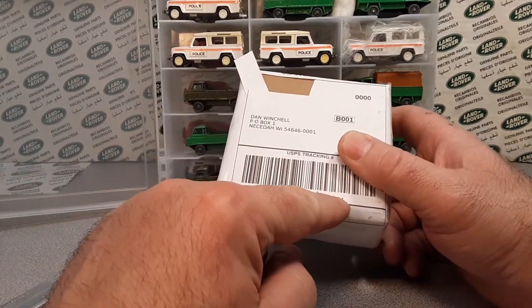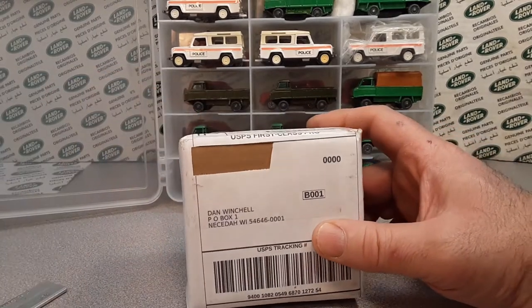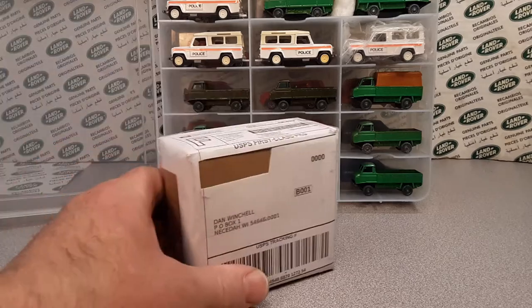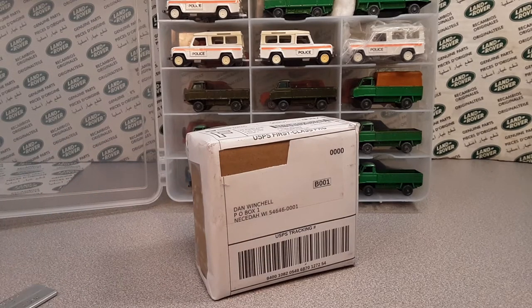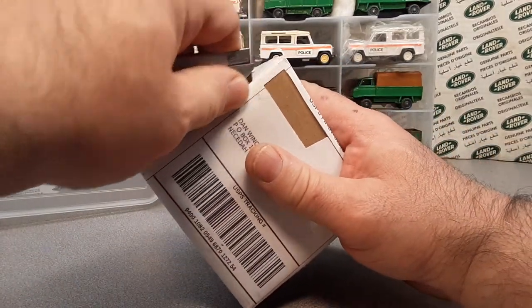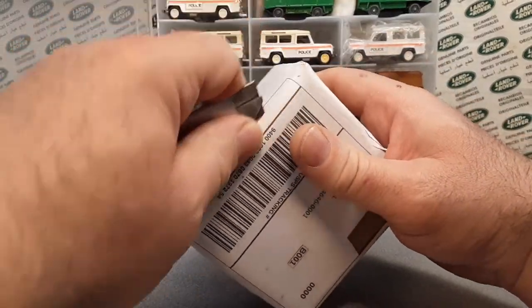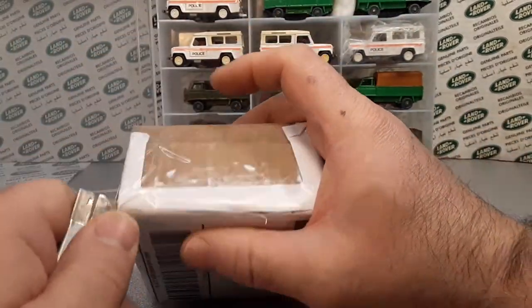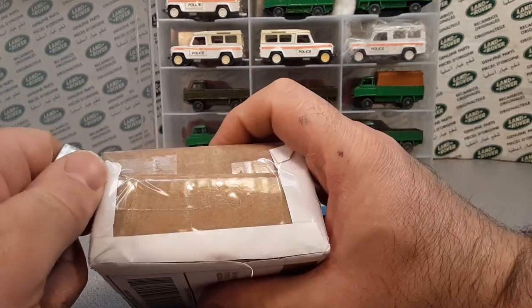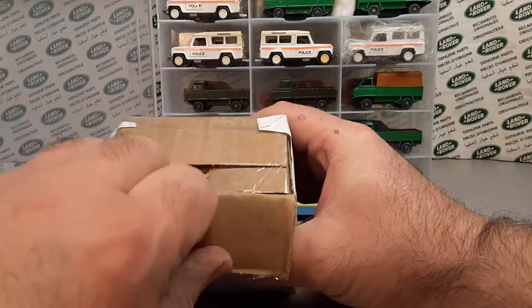I checked the tracking number here and we have got a beauty today. The hint is in the background, but I'm not going to tell you which one it is. This one comes from Rochester, MN — just the neighbors to the west.